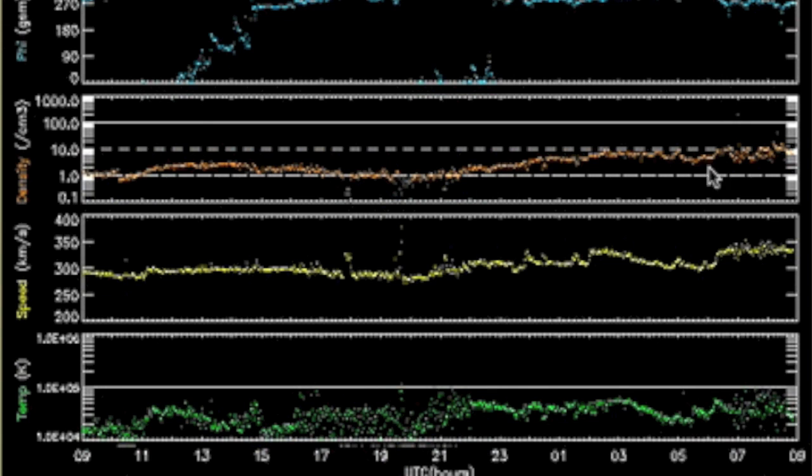Solar wind telemetry reveals a density increase this morning. We are still awaiting that coronal hole stream, so be on watch for a speed ramp after the density falls.